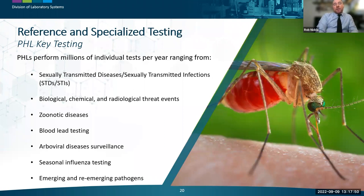The next core function is reference and specialized testing, which is perhaps what public health labs are most known for. Clinical laboratories, local health departments, epidemiologists, game and fish departments, and veterinary entities may all submit samples for testing. Public health labs perform millions of individual tests per year, ranging from STI specimens to biological, chemical, and radiological threat event samples, to zoonotic disease testing like rabies, arboviral disease surveillance like Eastern Equine Encephalitis and West Nile virus, lead testing in children's blood, seasonal influenza testing, and testing for emerging pathogens like mumps, measles, and antibiotic-resistant organisms.